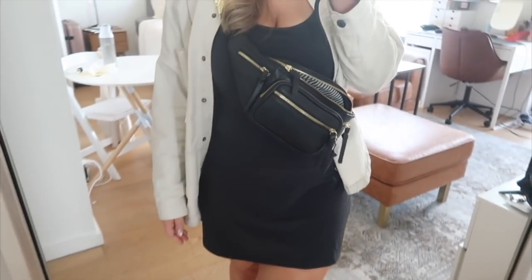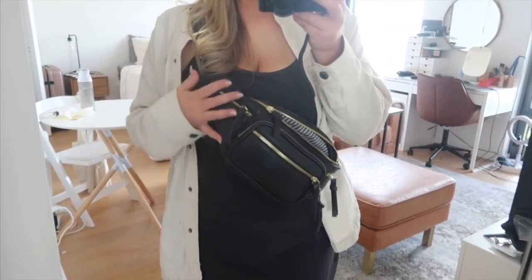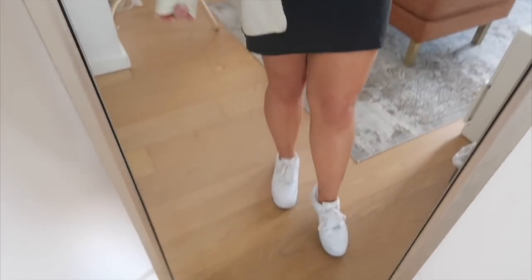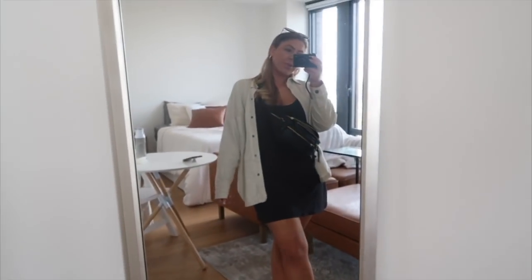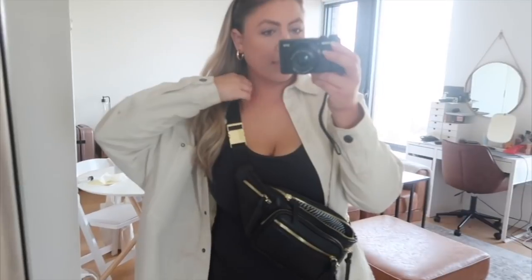I'm wearing the Outdoor Voices exercise dress with a little shacket from Zara and my crossbody bag — I get a lot of questions about it, it's on my Amazon page but the black one's sold out; there's a brown one if you're interested. Amazon page is always linked below. Wearing Air Force Ones — just a little running-around-SoHo fit. I have a friend's birthday party tonight in Williamsburg, so I won't be out long.